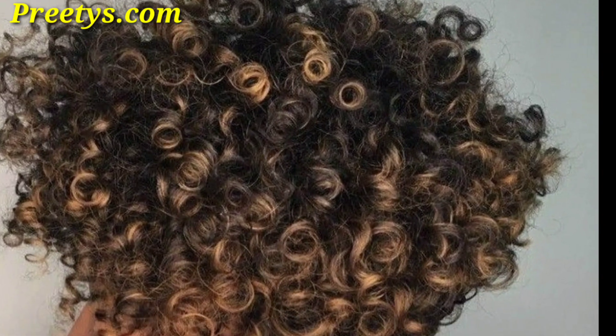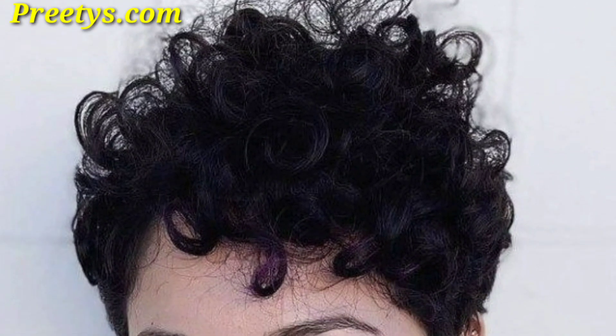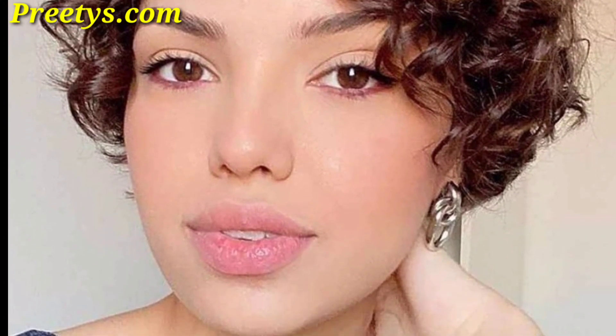Hello everyone, assalamu alaikum, how are you all? I hope all my lovely friends will be fine and good. May Allah bless you, keep smiling, always be happy in your life. Viewers, first of all, welcome back to my YouTube channel. Dear friends, I am thanking you for staying connected with me, thanking you for supporting me and watching my videos.